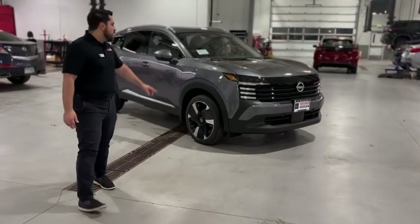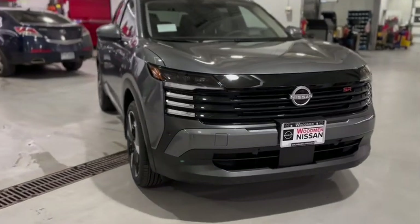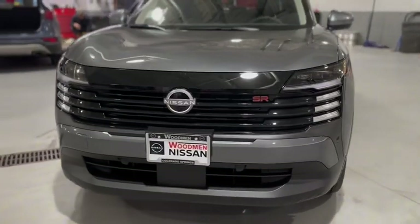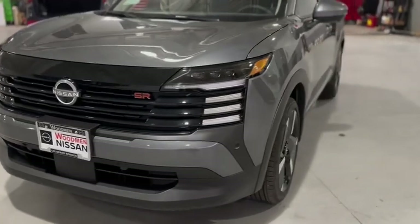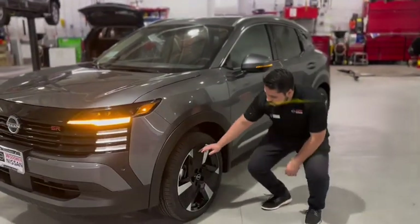If you follow me this way, we got the brand new styling and aggressive front grille with a more wide stance that we've never done before. And if you follow me to the side, we got 19-inch alloy aluminum wheels right here.